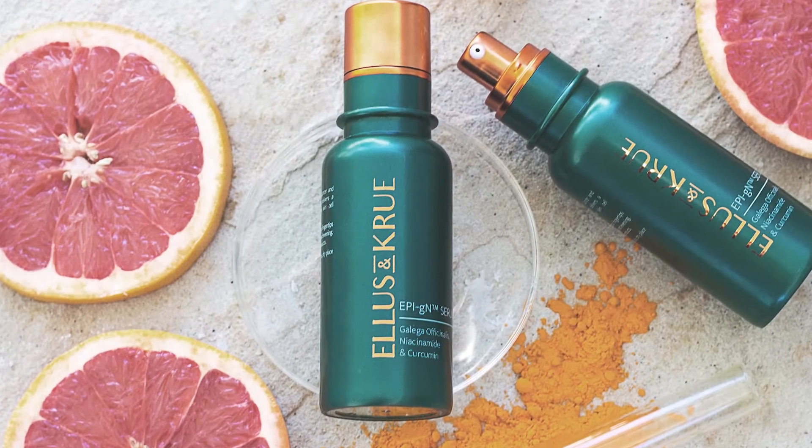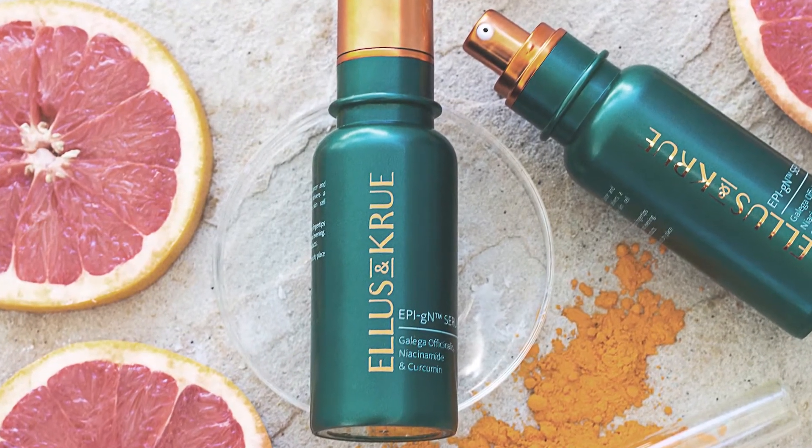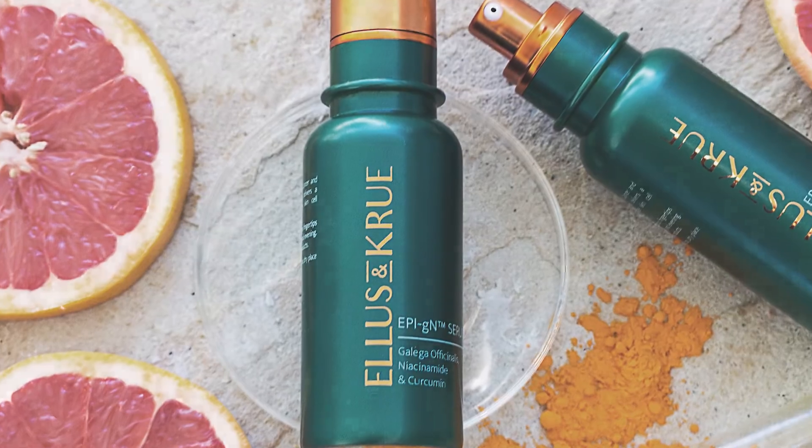We've developed a unique way of extracting the key ingredients from French lilac, and we've used that in the EpiGN serum. It really has potent activity when it's used.